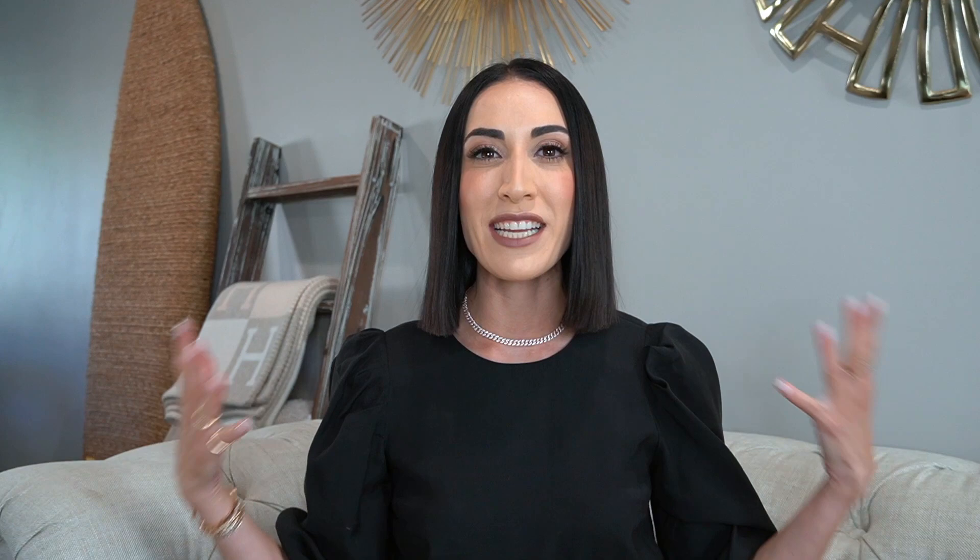For those of you that are new to my channel, welcome — I am so honored that you have found me. I am a wedding fashion expert, stylist, buyer, and wear so many different hats at Lovella Bridal, located in Los Angeles, California. I am completely and utterly obsessed with what I get to do for a living. For daily content, please be sure to follow at Lovella Bridal, at Lovella Plus, and at Wedding Fashion Expert on Instagram.